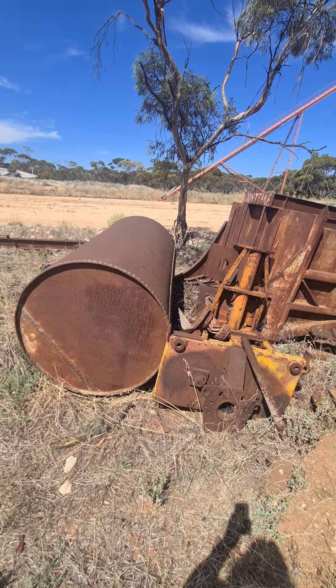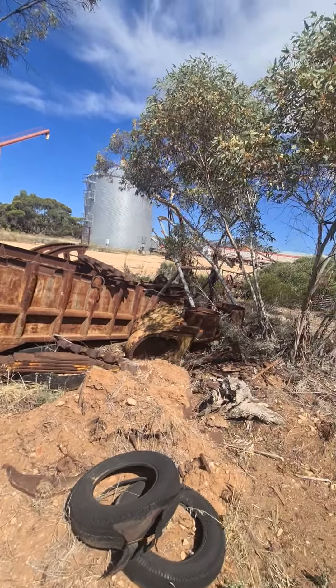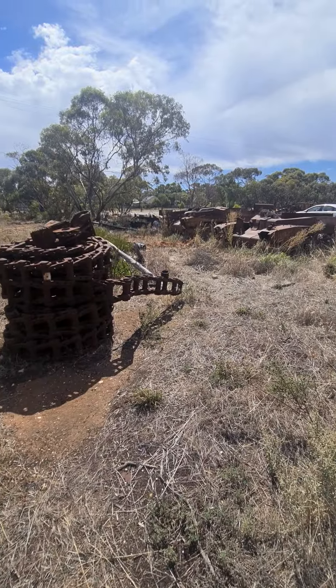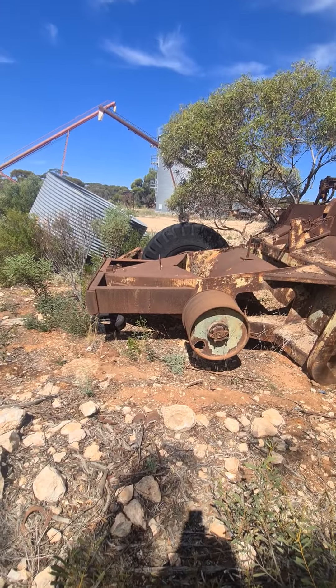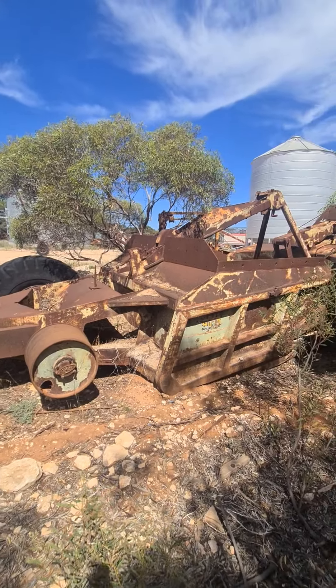So would that have been an early minefield clearer? Plenty of track. I think that would have been an old bridge layer, maybe cable layer.